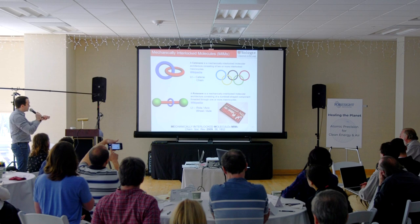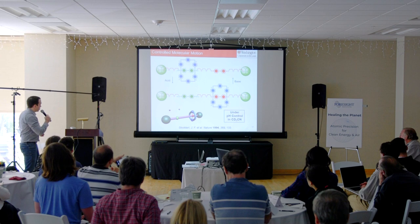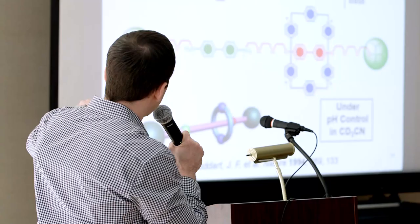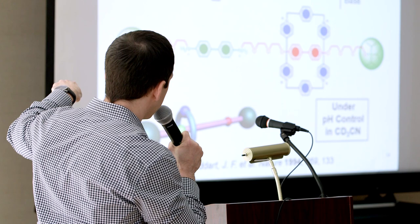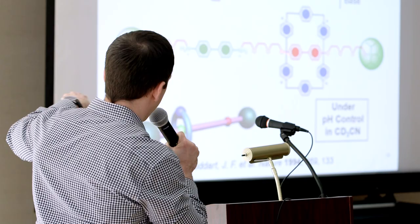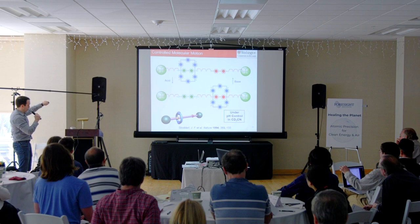This is a famous example from the Stoddart Lab, where they synthesized a track with stoppers on the end so the macrocycle cannot fall off. Using acid and base, they trigger the activity of this macrocycle back and forth on demand. Under basic conditions where this is not protonated, it sits on the main electron donor system — controlling molecular motion.